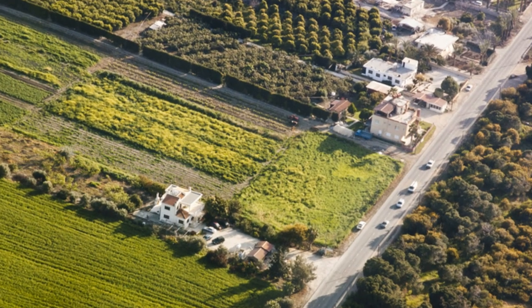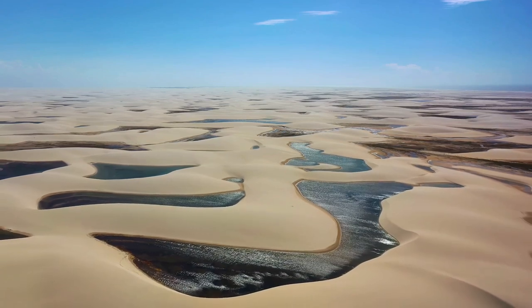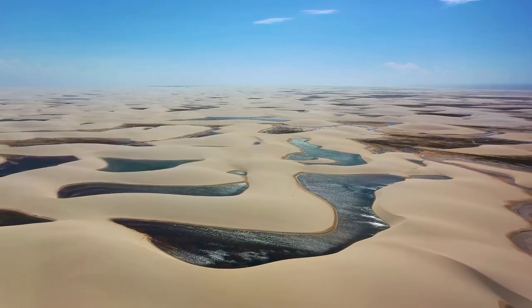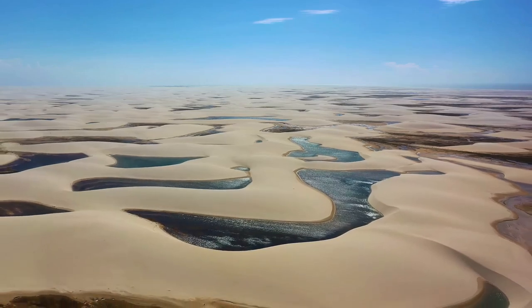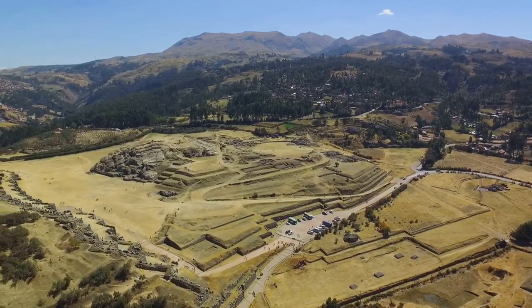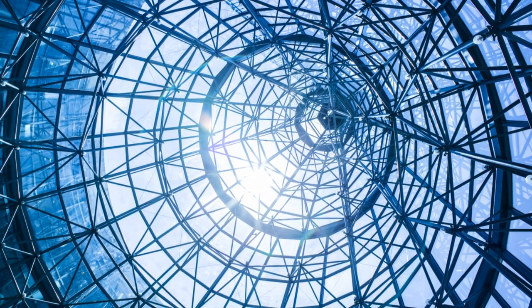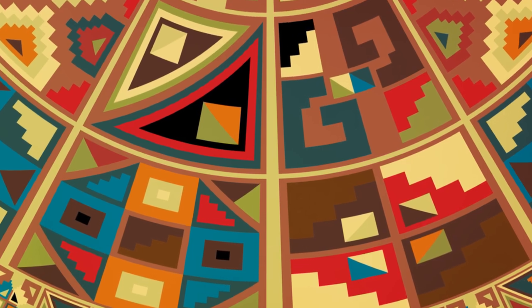As we wrap up this adventure, it's important to reflect on the incredible journey we've taken. We've soared high above the arid plains of Peru, gazing down at the massive geoglyphs etched into the earth by the ancient Nazca culture — some stretching over nine miles long, others forming intricate depictions of animals and plants. We've explored the fascinating theories about their purpose: were they a complex calendar system aligning with celestial bodies, or markers on a vast spiritual map guiding the Nazca in their rituals? Some have even suggested they were created as messages to the gods, or even extraterrestrial beings.